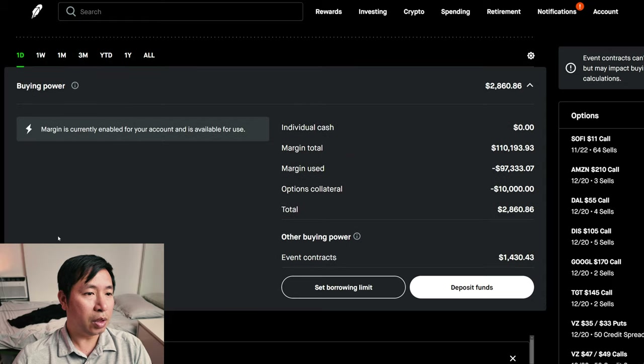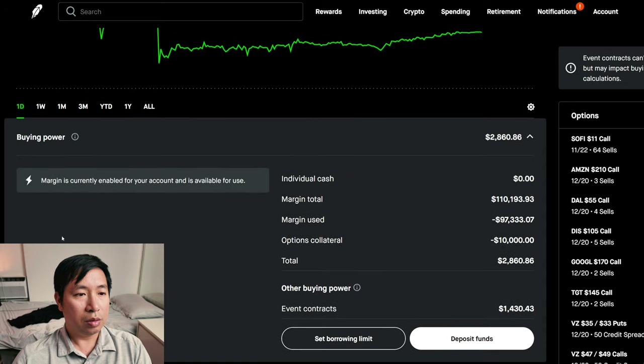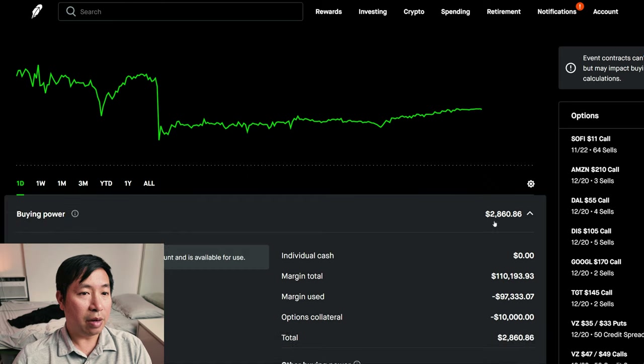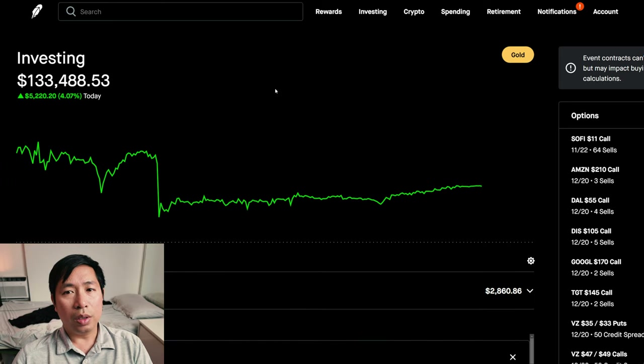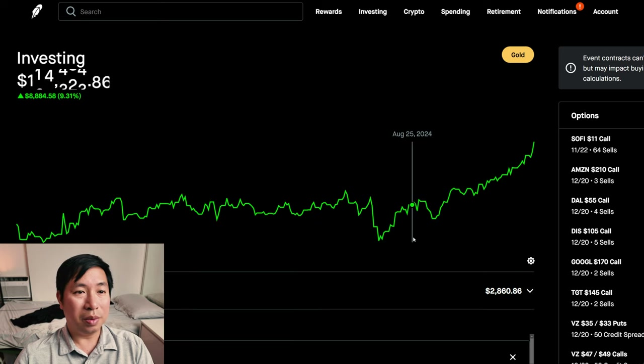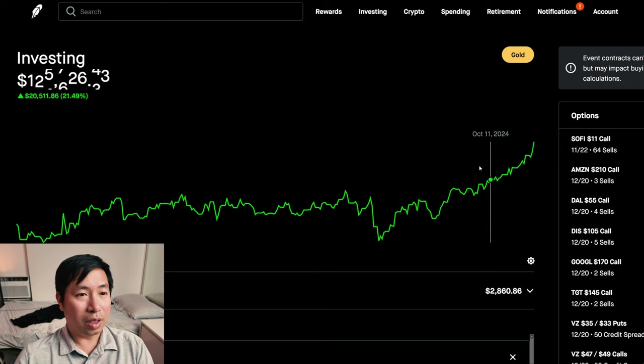For some reason it's not showing the margin information for me, but I guess it's not that important. It was a green day for me — up over $5,000 today. When you round up, it's at $134,000, the highest I've been this year so far.